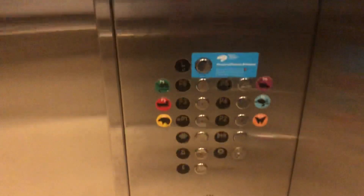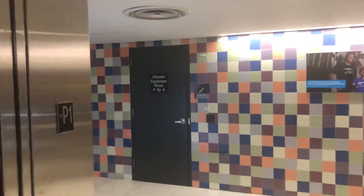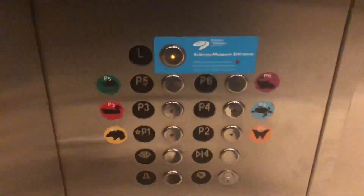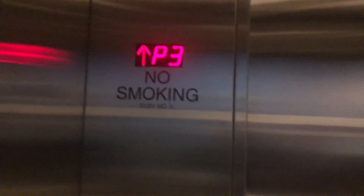There we go. Go back up to the lobby. These have animal-themed parking-level floors. Very weird.